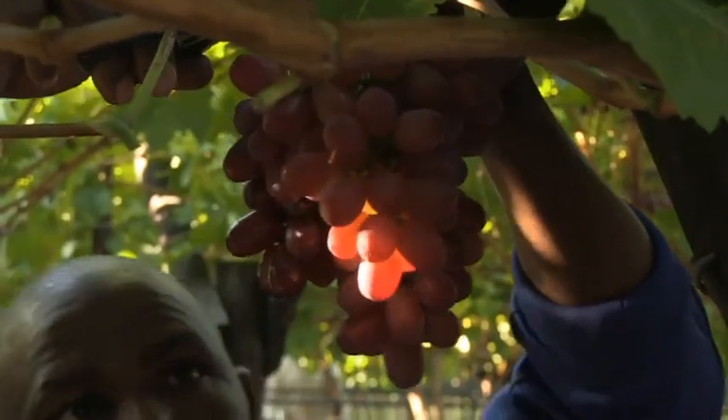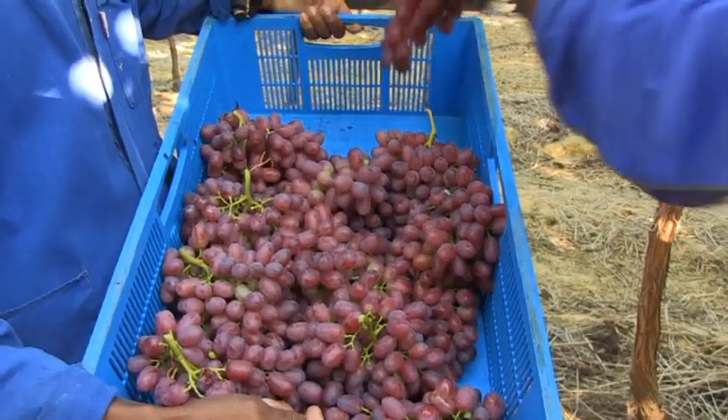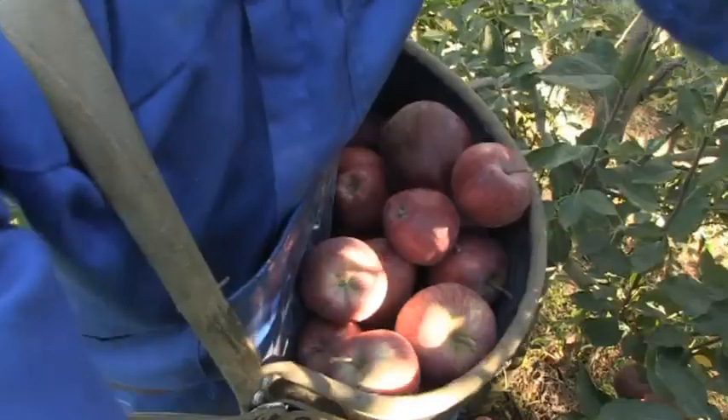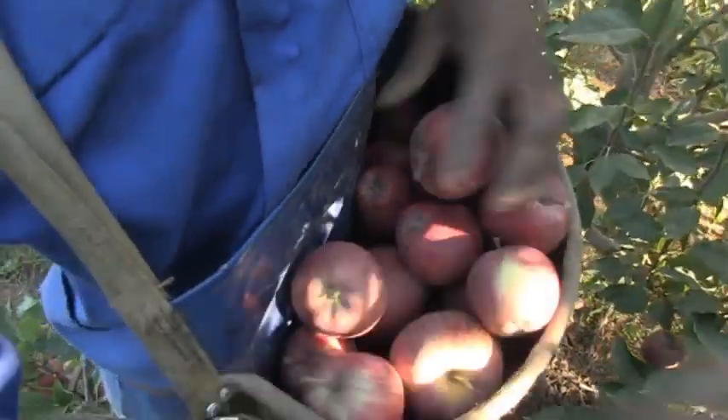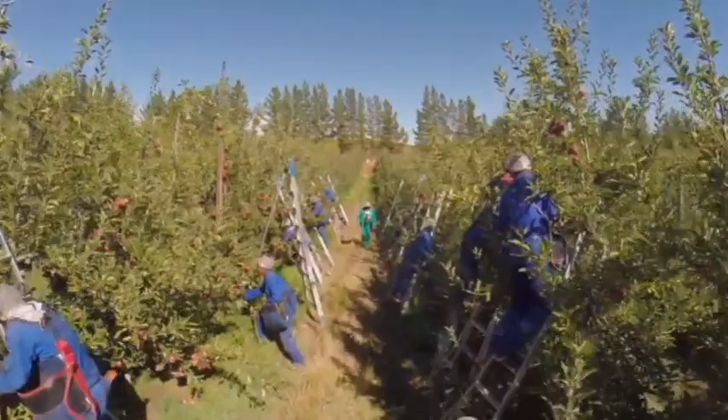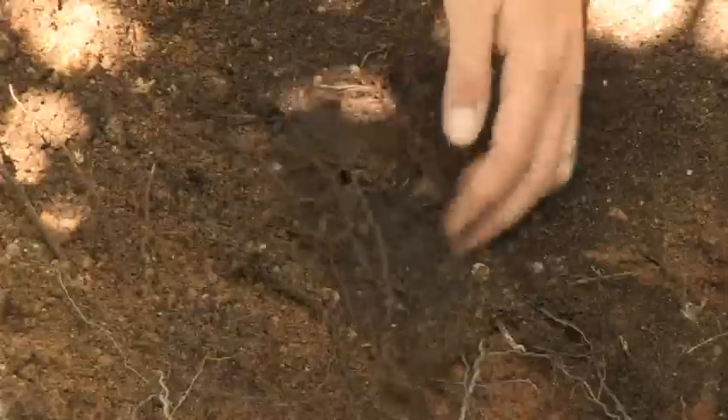These practices are also followed in other areas in South Africa, where the Carsten group practices sustainable fruit farming. The same sensitivity applied to the natural environment is also applied in their farming methods, with Carsten also taking special care of soil quality.